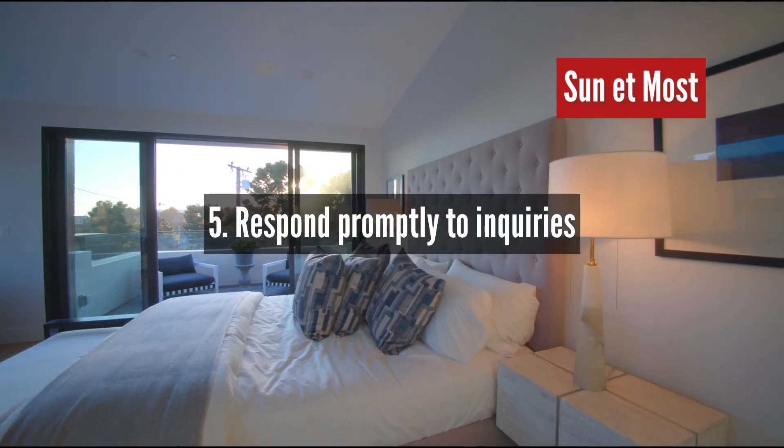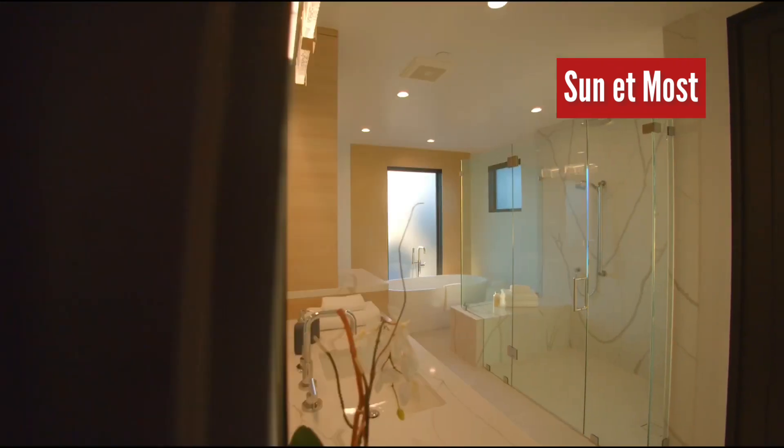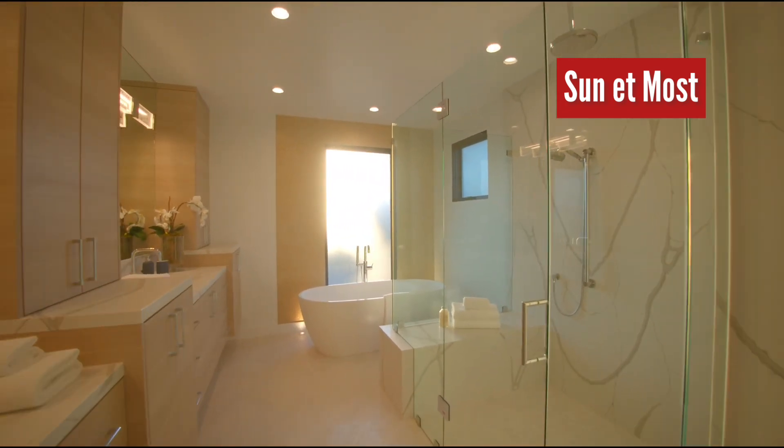5. Respond promptly to inquiries. It's important to respond promptly to inquiries from potential renters. This can help build trust and confidence in your property and increase the likelihood of bookings.